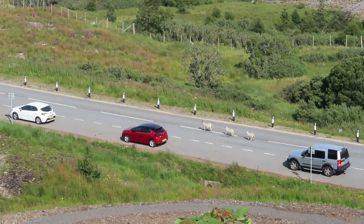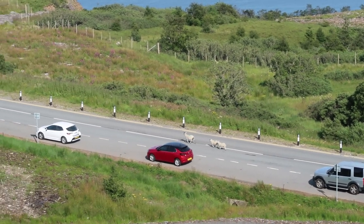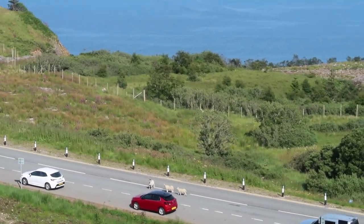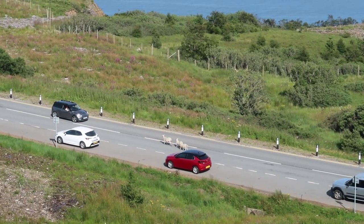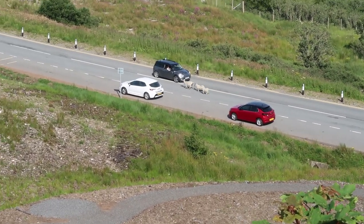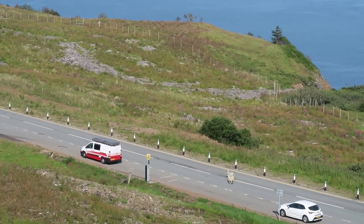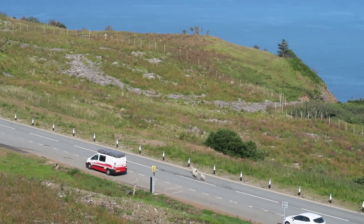There are sheep running along the road — look at them! It's a mama sheep with about two babies. I wonder where they're going. You think they're going to the waterfall that we're heading to?